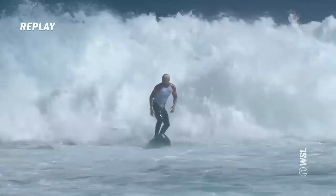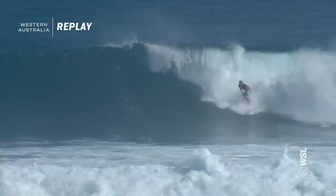Here's Italo's work on his third ride. Strong first turn. He gets a little bit hung up there on the second one. He knows. 7.1 for this.